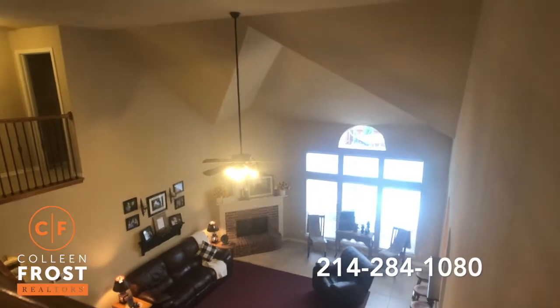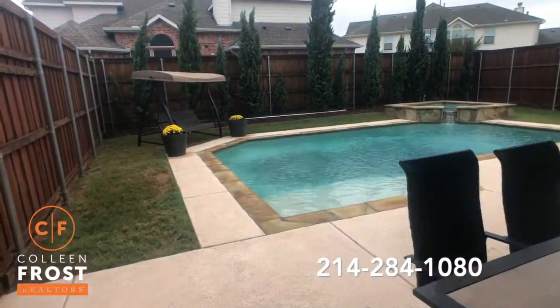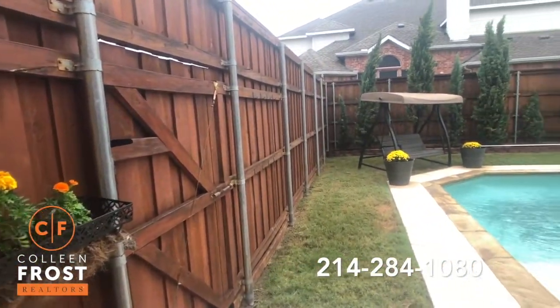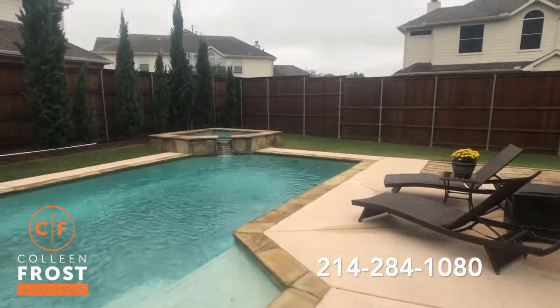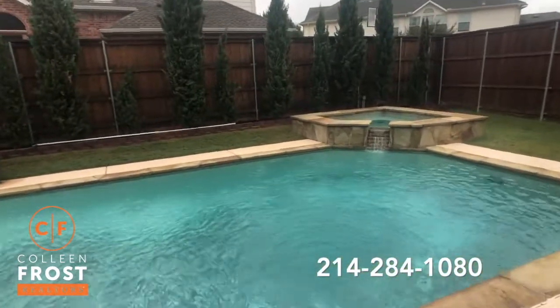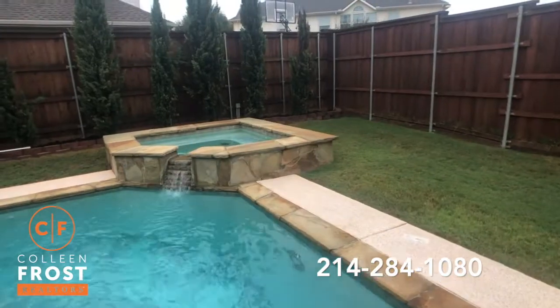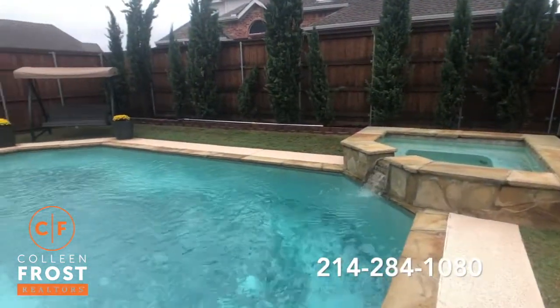Now let's head into your backyard. I just love this space — it's peaceful. Look at how wonderful the board-on-board fence with steel-reinforced poles is — absolutely great. There's a separate jacuzzi and it just sounds peaceful back here with the babbling brook.